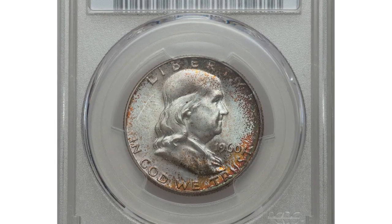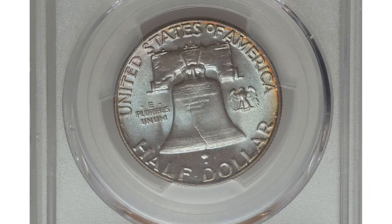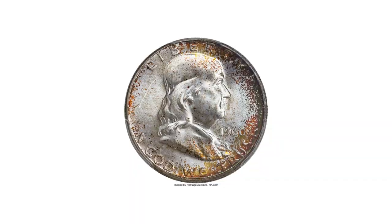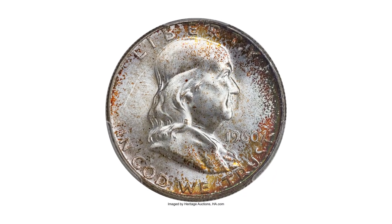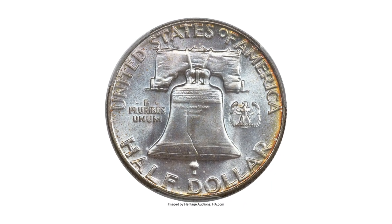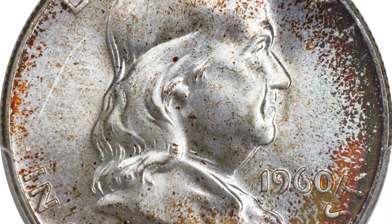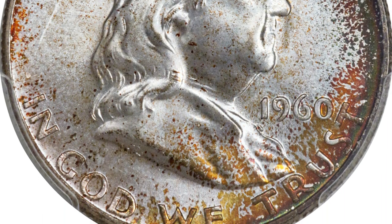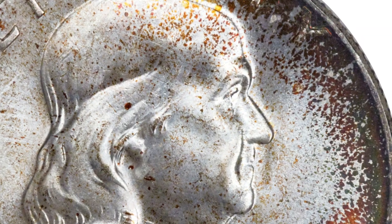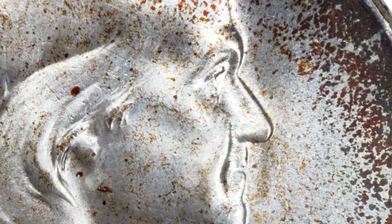Here is a 1960 Franklin half dollar in MS67 condition with Full Bell Lines designation — a registry collector's dream. This superb gem Full Bell Lines 1960 Franklin half dollar is one of two finest at PCGS. The coin is nearly flawless when viewed beneath a loupe, and radiant frosty luster rolls effortlessly over each side. Most of the interior surfaces display ice-blue toning, while the borders have deeper forest green, crimson gold, and russet coloration.